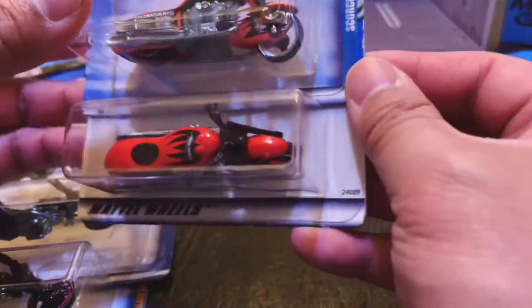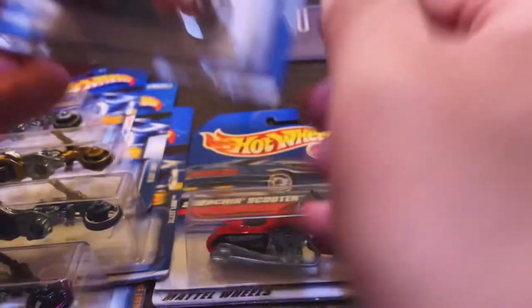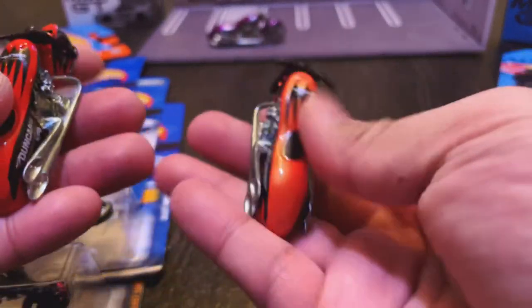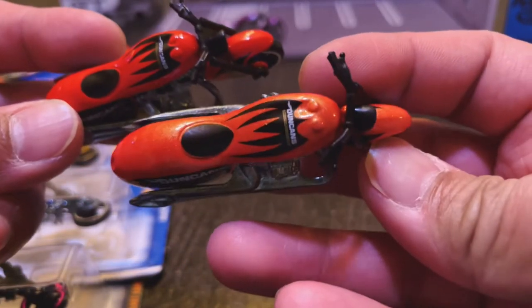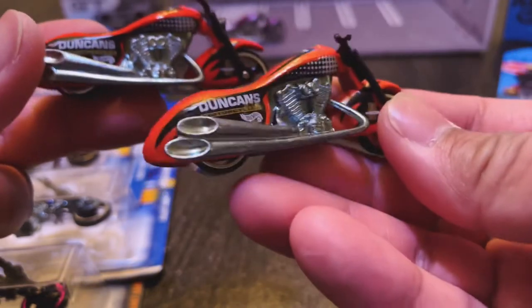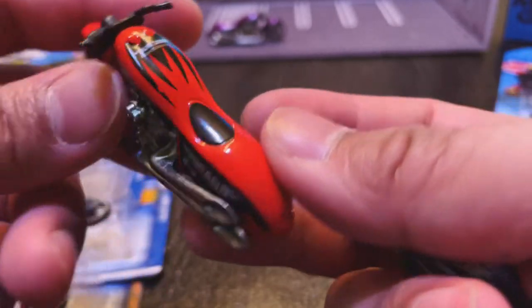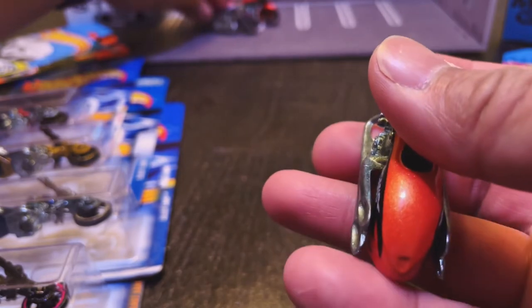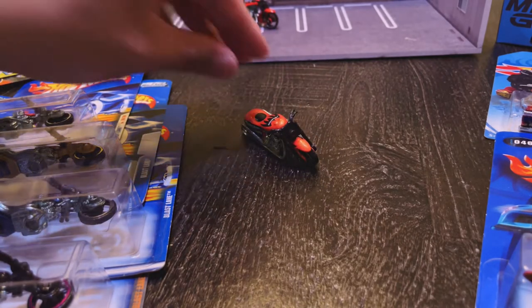These two pretty much look the same. I don't know if these are from the same year but they're practically the same color — I think one is a bit more orange and the other one is a bit more red, but still a Scorch and Scooter. Now that they're out of the package you can definitely tell this one in my right hand is a lot more orangey and does have a bit of a metallic flake in the paint. It features quad exhaust pipes — dual pipes on both sides of the bike. You can either park them on the side so they're tilted, or you can park them sitting straight up.